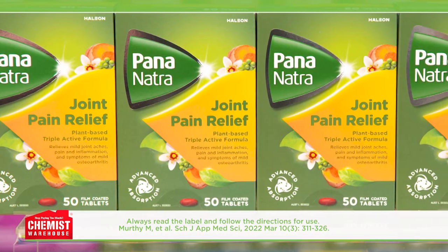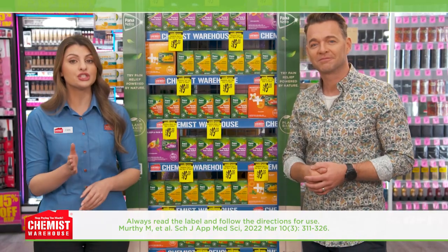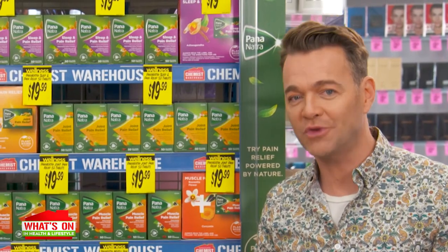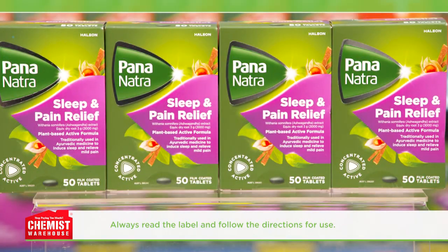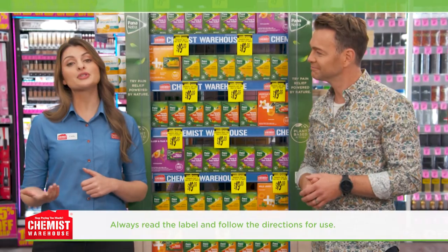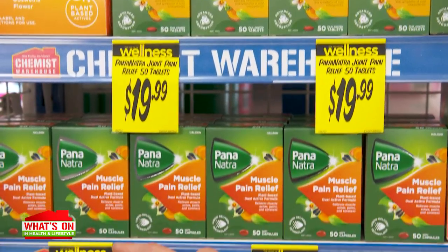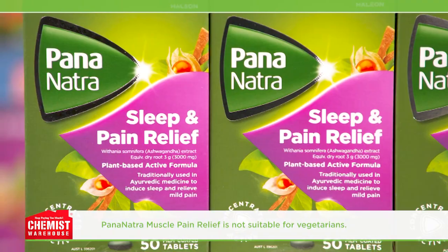This range has actives that help manage mild joint and muscle pain based on scientific evidence and sleep based on traditional use in Ayurvedic medicine. We are learning more every day about how nature can help. What kind of naturally derived ingredients do these products have? Pananatra Sleep and Pain Relief uses ashwagandha, which has been traditionally used in Ayurvedic medicine to relieve mild pain and help you sleep. The boswellia and curcumin in Pananatra Joint Pain Relief and Pananatra Muscle Pain Relief relieve mild joint pain and muscle pain, respectively. And these are naturally derived active ingredients that can relieve mild pain.